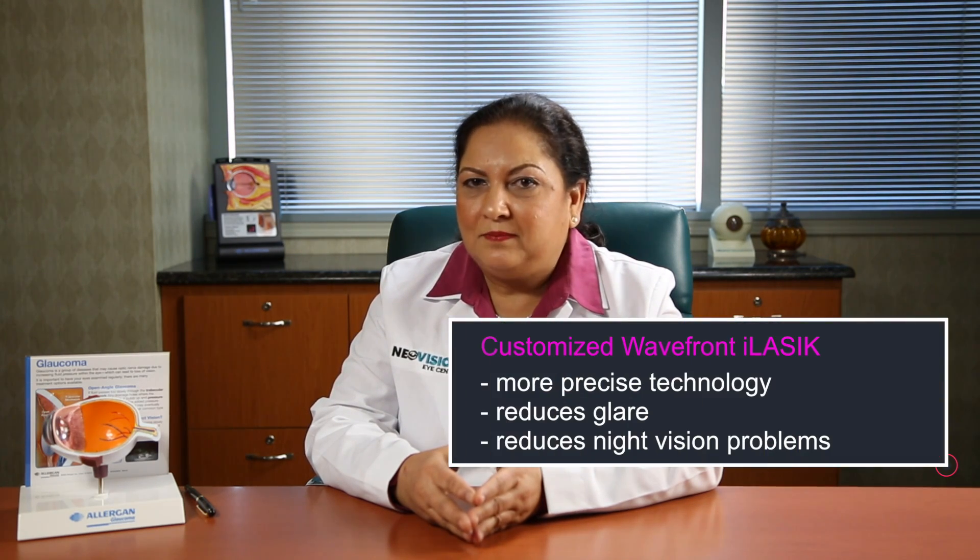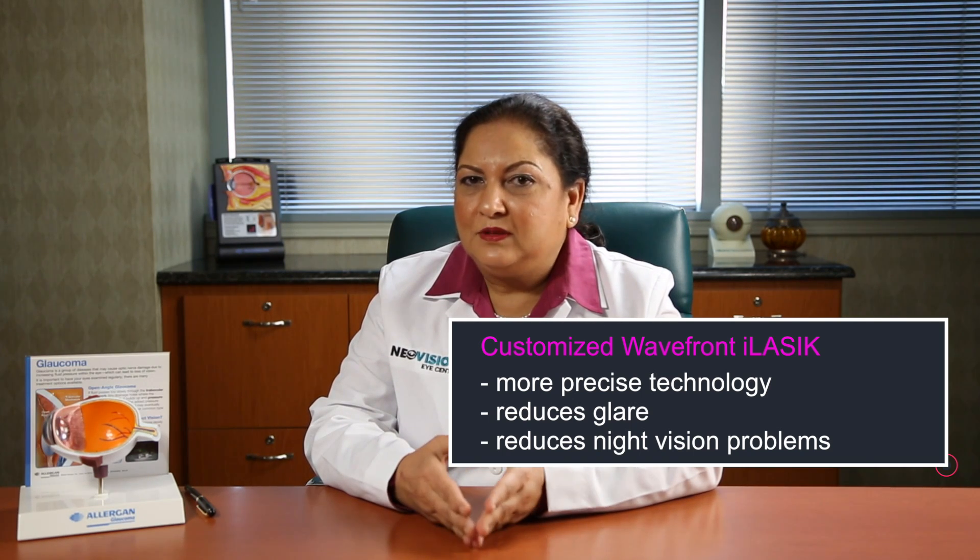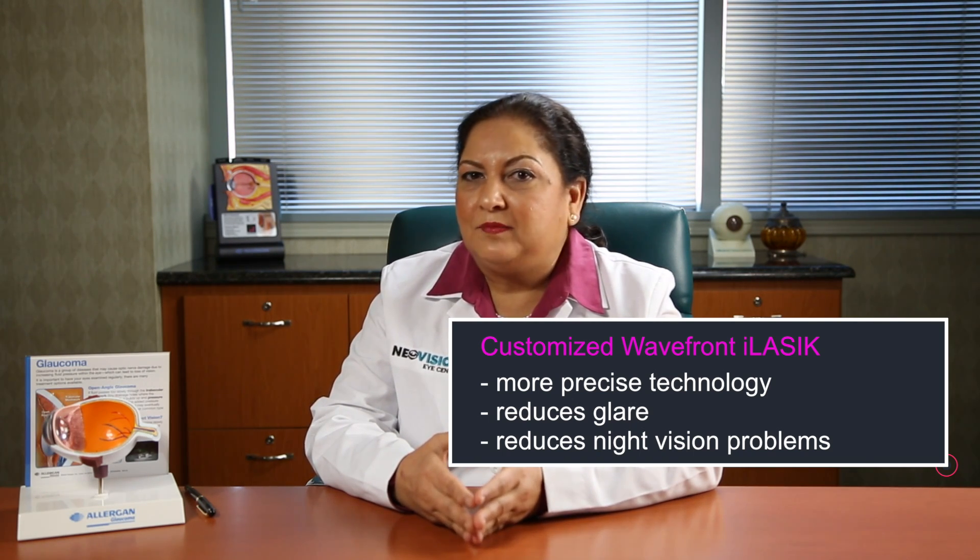So if a person is eligible for wavefront guided correction, we definitely recommend it, because the end results are much better — you have much less issues with glare and night vision problems after wavefront guided LASIK.